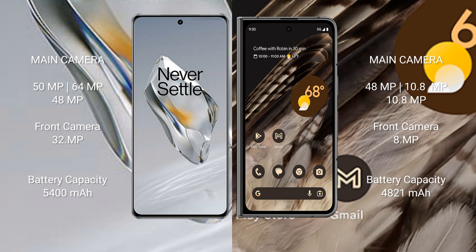The OnePlus 12 has a 5400mAh battery with 100-watt fast charging support. The Google Pixel Fold has a 4821mAh battery with 30-watt fast charging support.